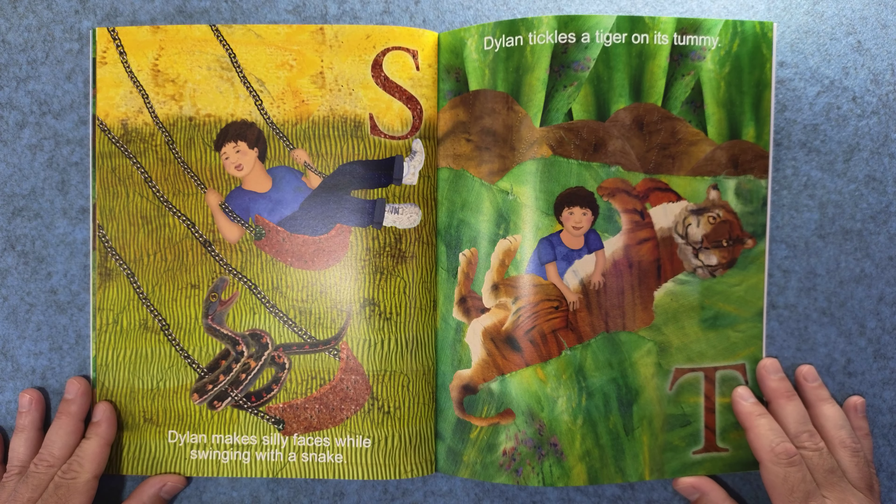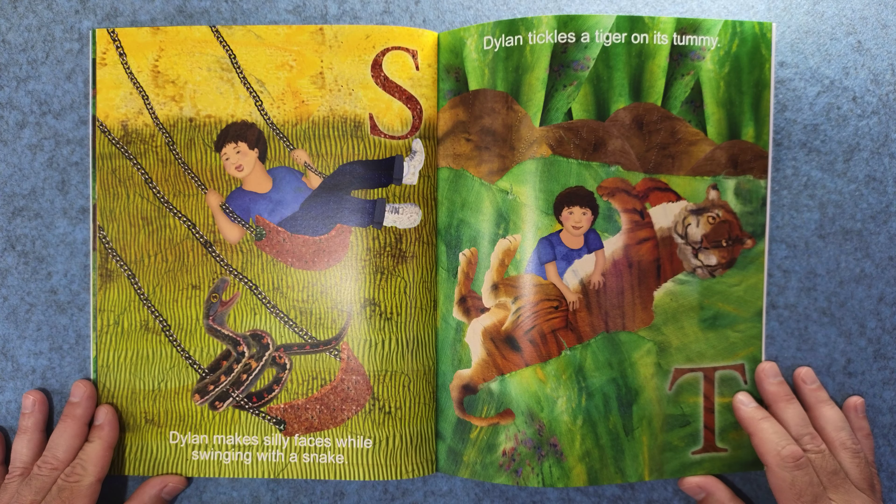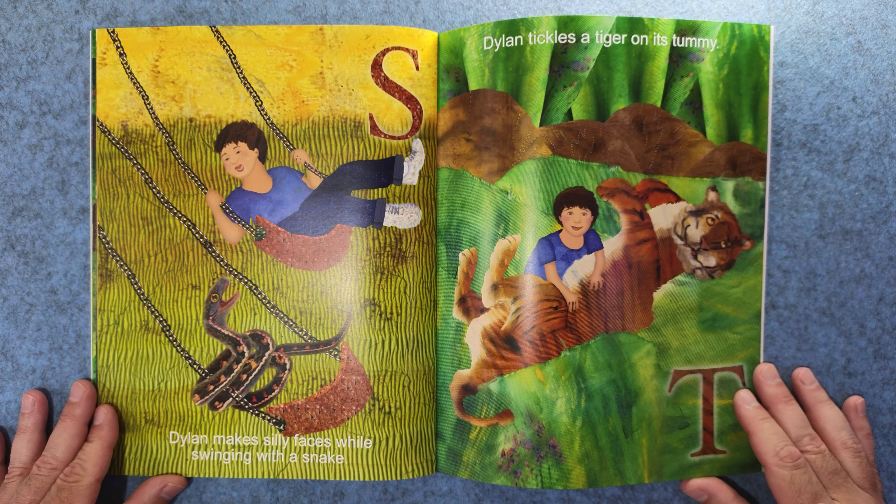S. Dylan makes silly faces while swinging with a snake. And T. Dylan tickles a tiger on its tummy.